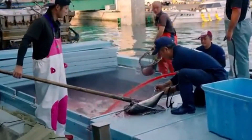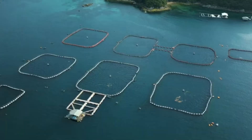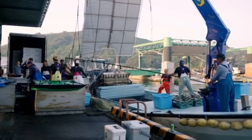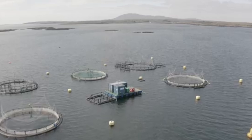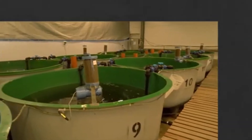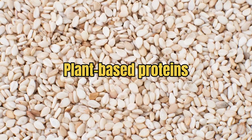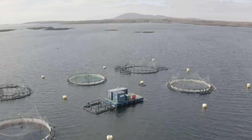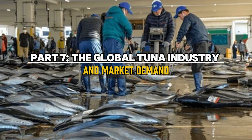Another concern is the spread of diseases in farmed tuna. Since tuna are often kept in densely packed pens, diseases can spread quickly, potentially affecting both farmed and wild fish populations nearby. This is why tuna farmers must be vigilant about monitoring fish health and water quality. Despite these challenges, sustainable practices are emerging — many tuna farms are now exploring alternative feed sources such as algae-based or plant-based proteins to reduce environmental impact, and advances in farming technology are improving water quality and fish health.